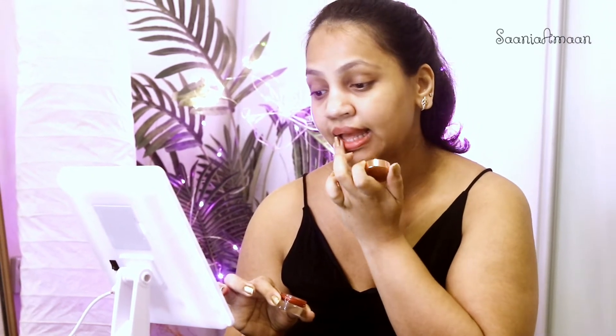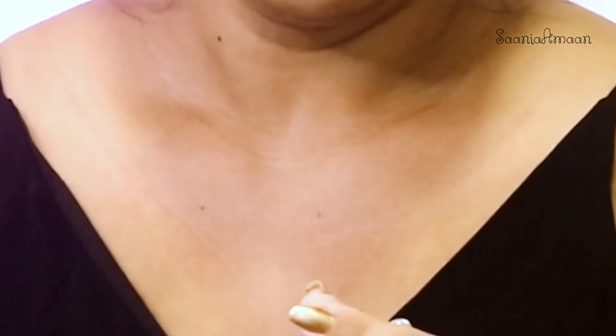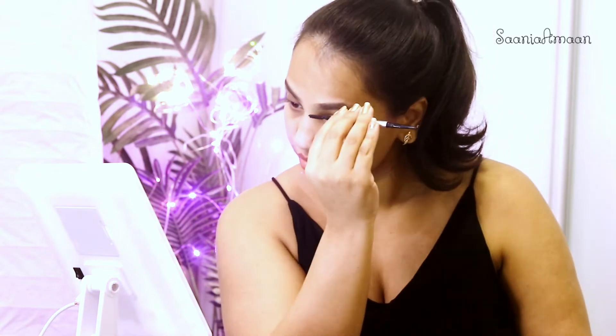Let's start with the brows. Since this look is really luminous and dewy, make sure your eyebrows stand out. Everyone has their unique style when it comes to brows — the clean look doesn't specify how to do them. The only thing you need to do is set them so they hold in place throughout the day. Much like keeping your hair sleek, we want the same for the brows to keep you looking put together all day long.